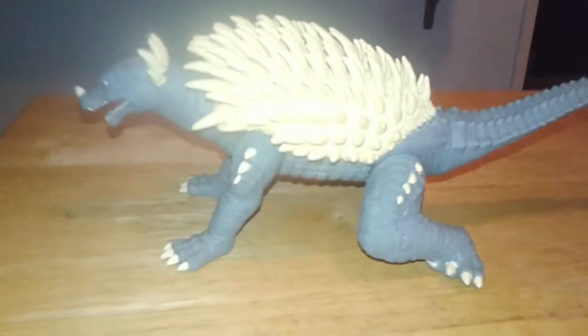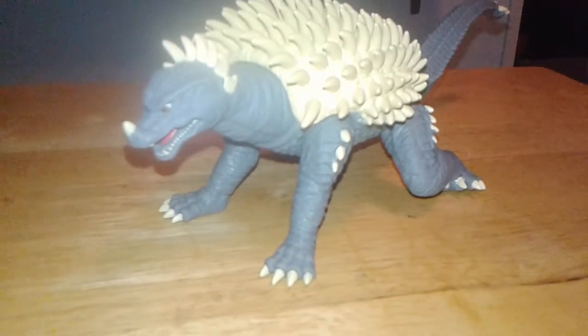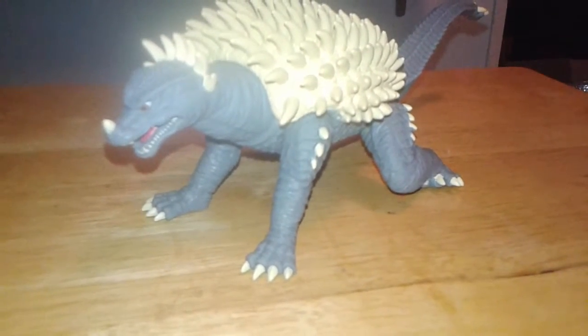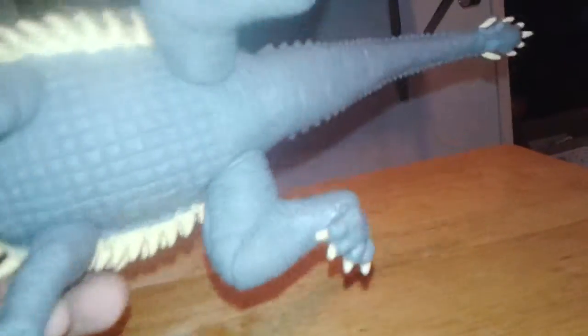As far as articulation is concerned, you have the four legs and the neck — they all can rotate 360 degrees. The tail is sealed with a glue seal; I'm not going to break that, but that could be an extra point of articulation if you really wanted to break the seal.